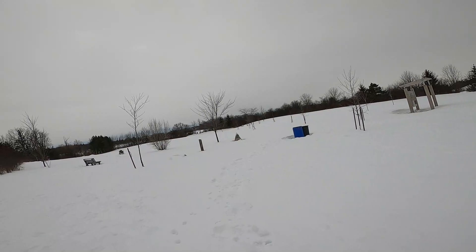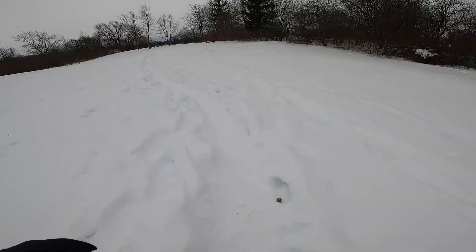Hey guys, Nolan here. Winter Showcase. We're at Mal's Swart today. It is incredibly windy but also very snowy. It doesn't look like it's been treaded much, so we're gonna go check it out.